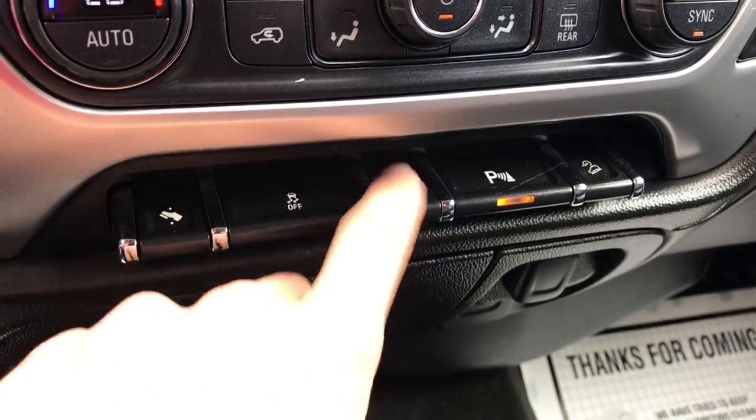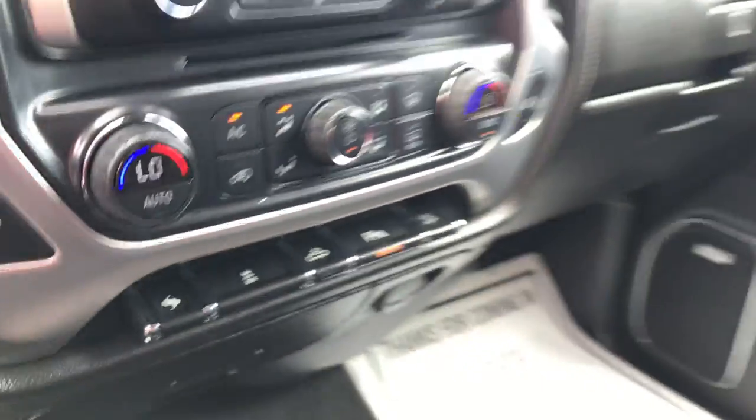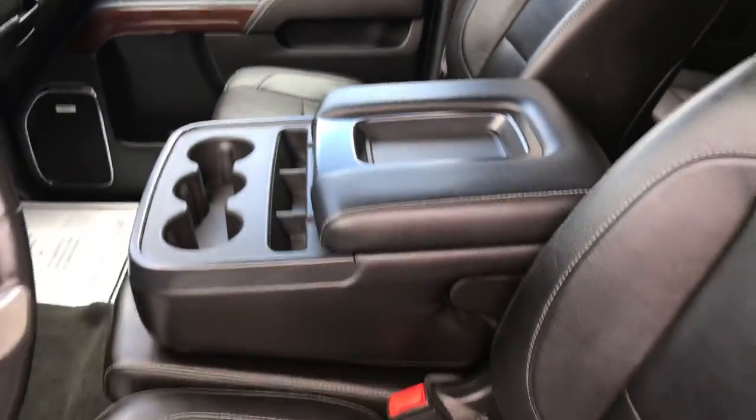You've also got some extra features: power pedals, traction control, bed lights, park distance control, and hill descent control. This truck does have the Z71 off-road package.